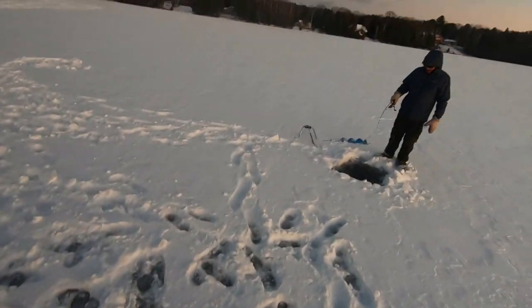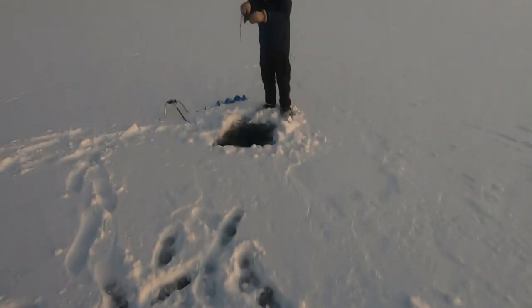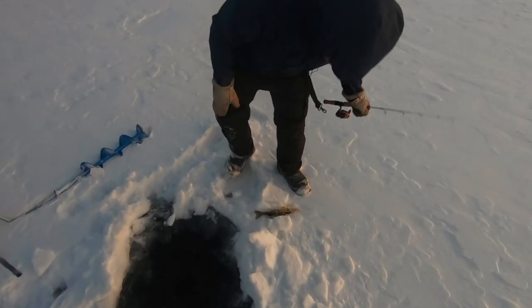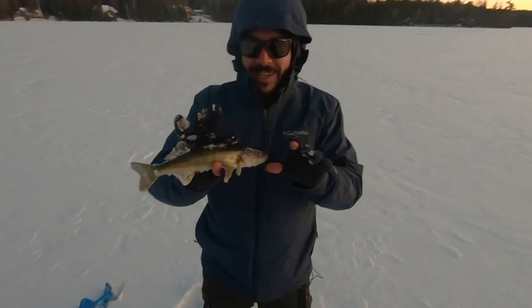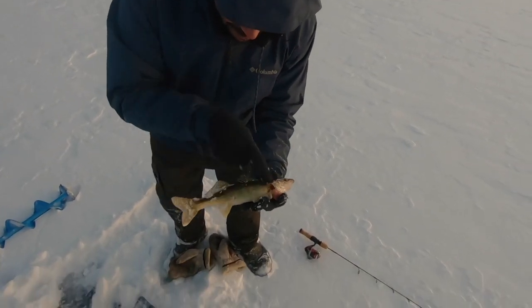A fish came in and grabbed that bait. Another little walleye — my first walleye! Awesome dude. Let's clean them off and take a look at them. These are cute little things. Yeah they're awesome — I love that stripe down there.